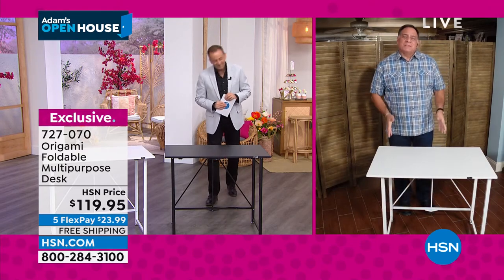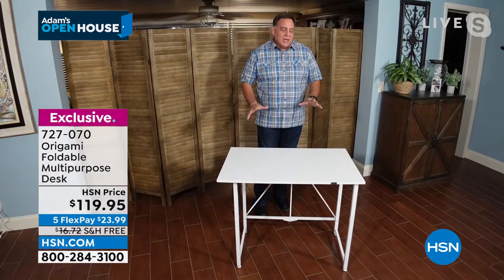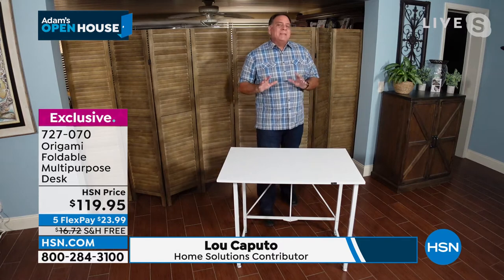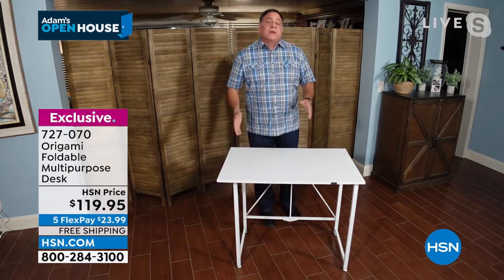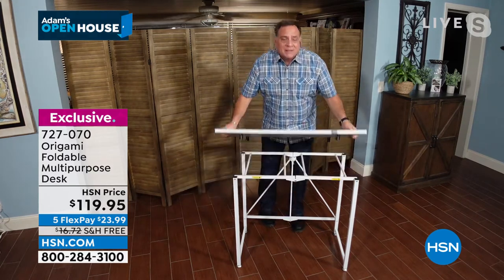Thank you, Adam. It's a pleasure to be here. This is a brand new one in terms of size. This particular desk is three feet across this way, just about three feet that way, and just about two feet this way. It weighs about 38 pounds and will hold up to 30 pounds on top. The frame is all powder-coated steel, like all Origami. Let me start at the beginning and show you what this looks like when you get it home.